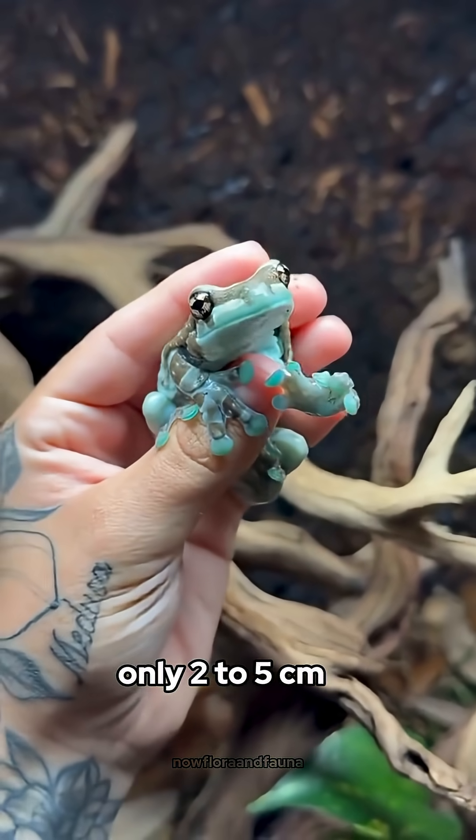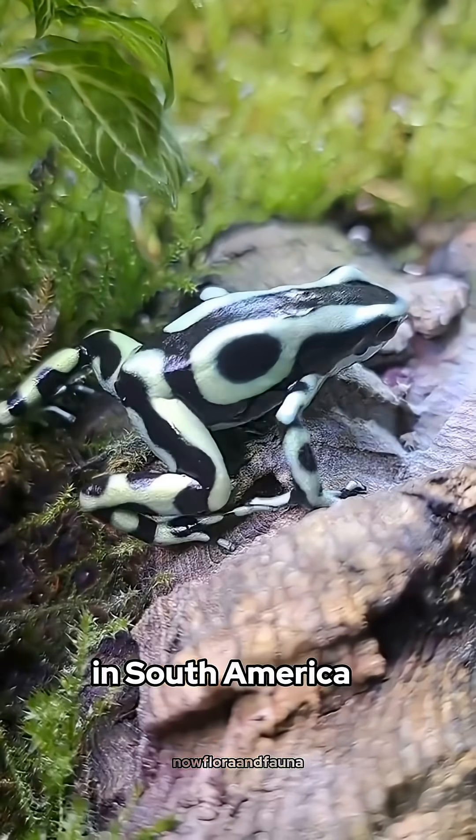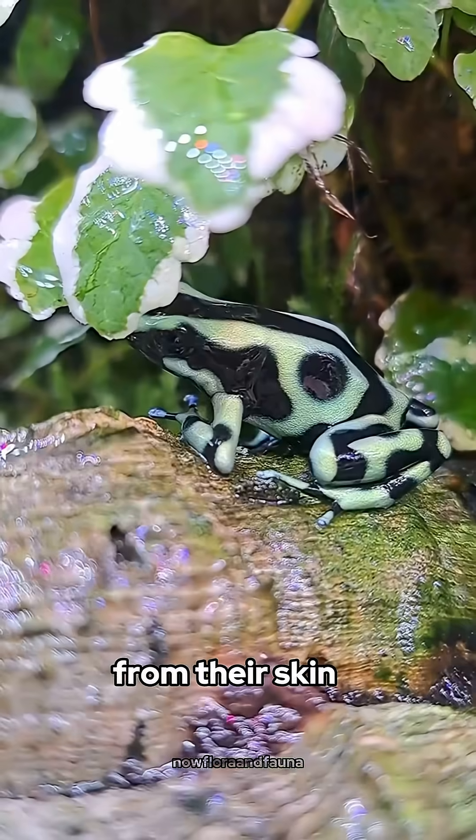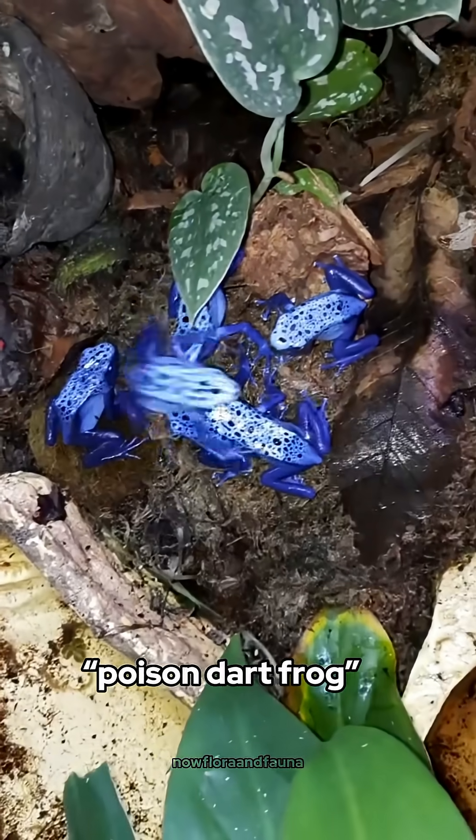Small in size — only 2 to 5 centimeters — yet unbelievably powerful. Indigenous tribes in South America once used the toxins from their skin to coat the tips of hunting arrows, and that's where the name Poison dart frog comes from.